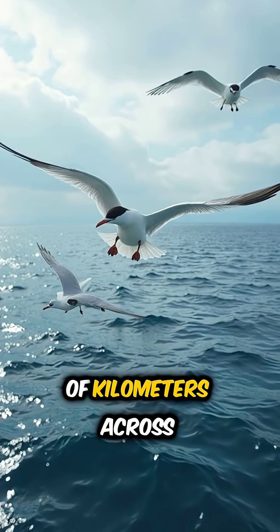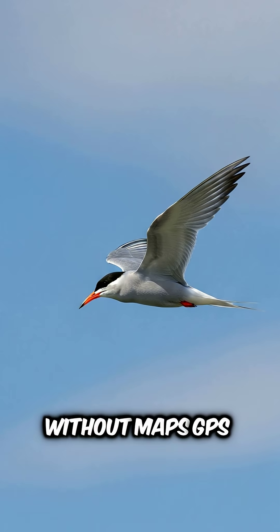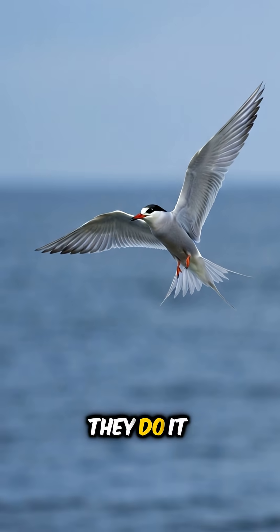Birds travel thousands of kilometers across oceans and continents without maps, GPS, or stopping to ask directions. So how do they do it?